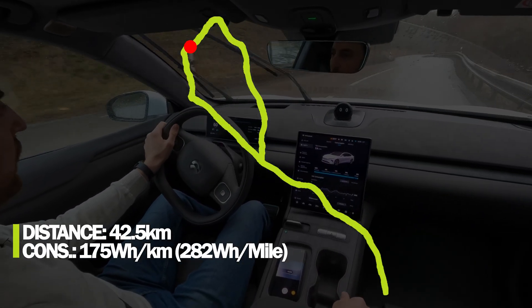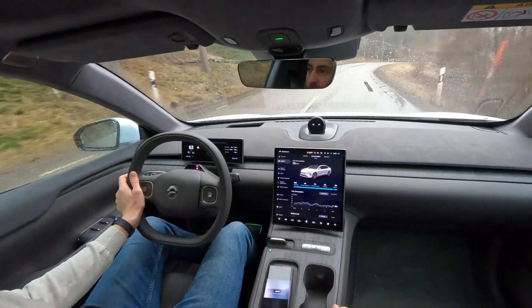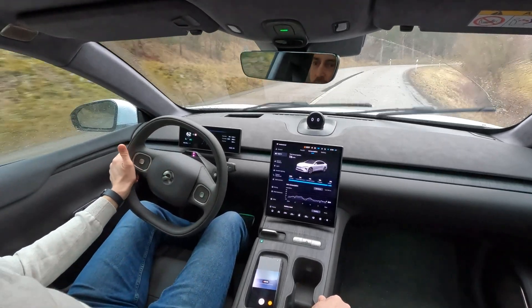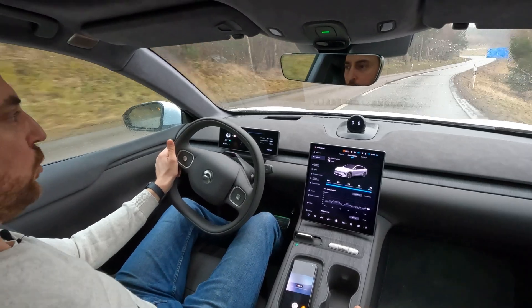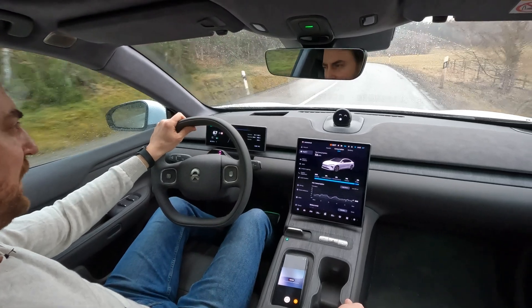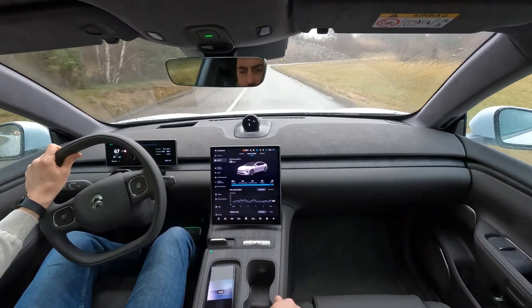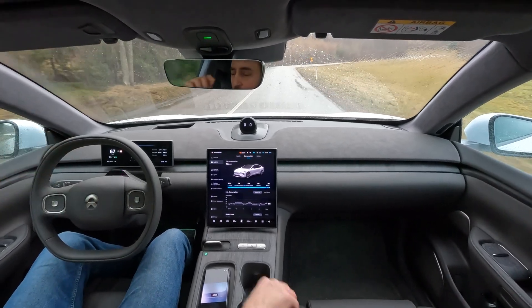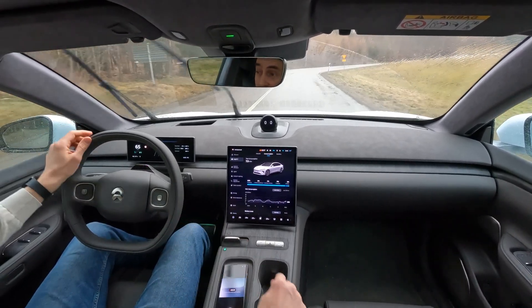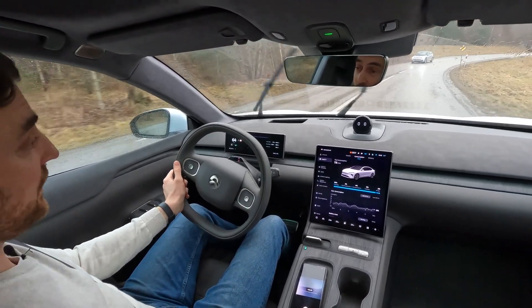Just passed the halfway point — 42.5 kilometers traveled. Average consumption is 175 watt hours per kilometer, which equals 17.5 kilowatt hours per 100 kilometers. That's good — I expected it to creep down even more. I'm impressed. Let's see what happens at the end.